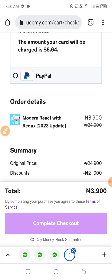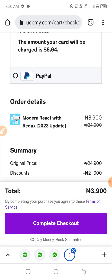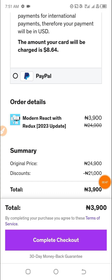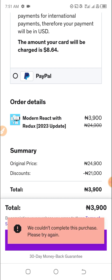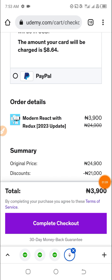I click on 'Complete Your Checkout' and let's see what happens. We could not complete this purchase. Let me check what is going on. I'll try again — let's see what happens. 'You cannot purchase.' Okay.